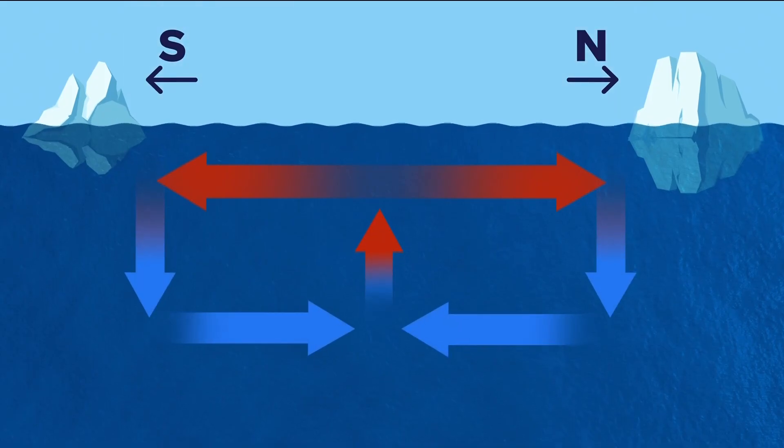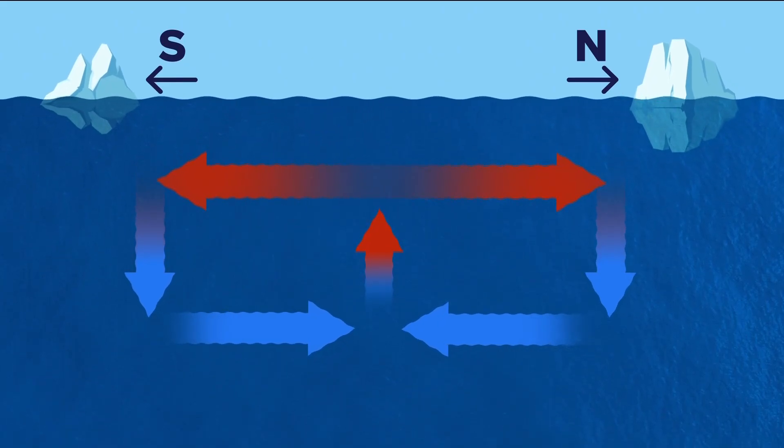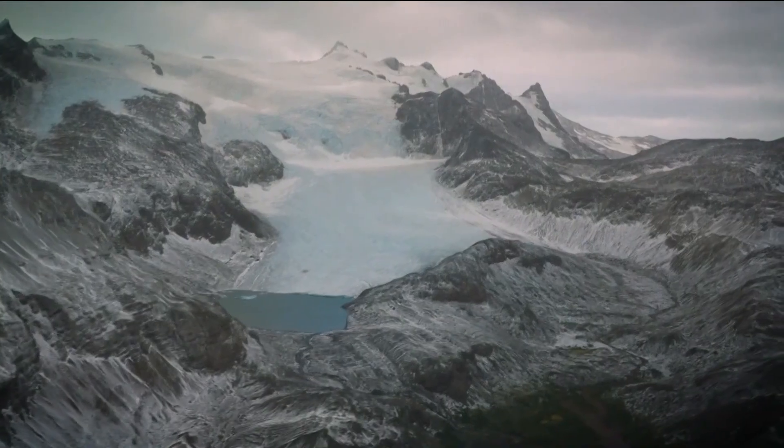But when glaciers melt, they release huge volumes of fresh water which can slow or even disrupt the flow of ocean currents. If we pump too much ice out into the oceans from Greenland and Antarctica, depending on where it melts and how it gets mixed in, it can slow down or actually shut down global ocean circulation.